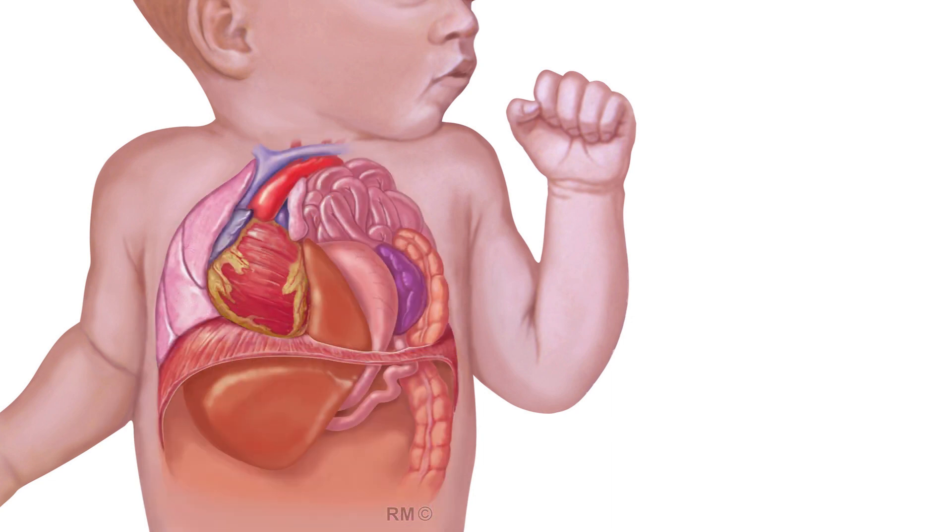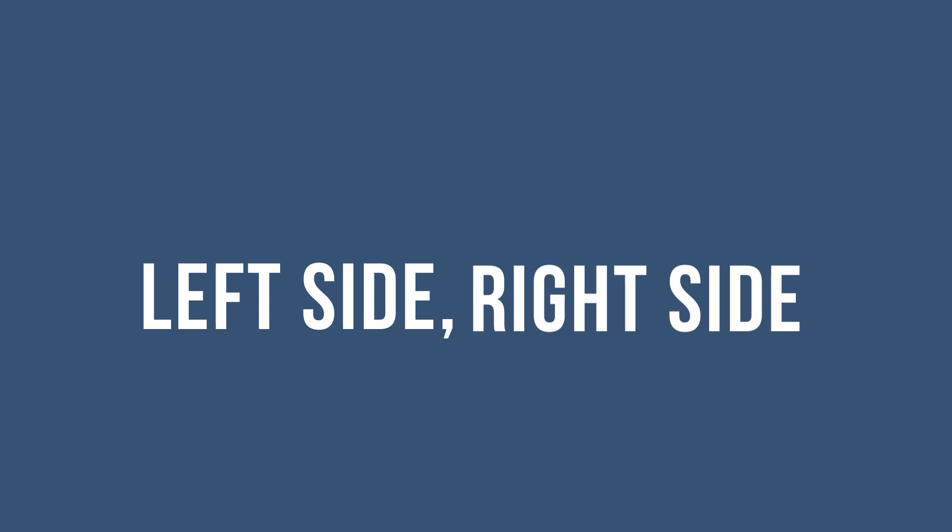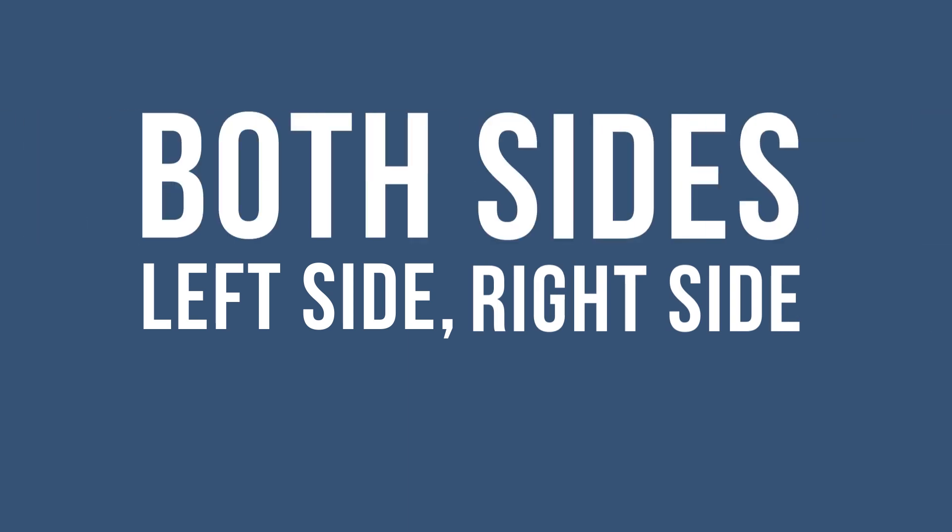intestines, spleen, and liver to enter the chest cavity and crowd the lungs. These hernias can occur on the left side, right side, and very rarely both sides.